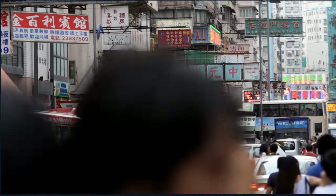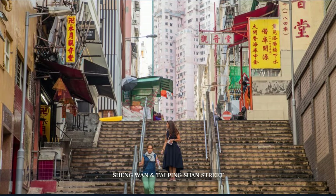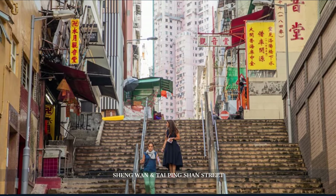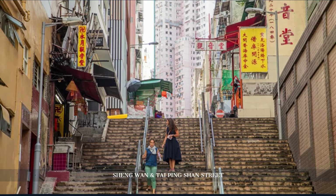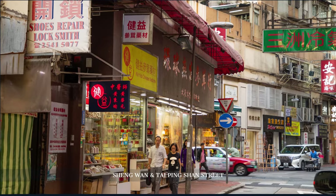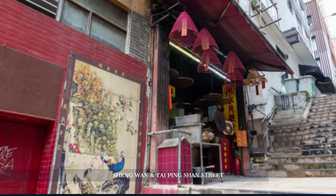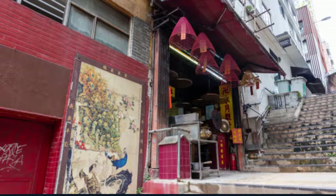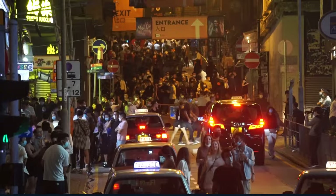With our taste buds still tingling, we're heading to Sheung Wan and Tai Ping Shan Street. This neighborhood is a storyteller, its lanes echoing tales of the opium wars, lined with colonial buildings and artisan boutiques. Don't miss the Man Mo Temple, a sanctuary amidst the city's hustle. And for art lovers, the contemporary galleries here are a must-visit.